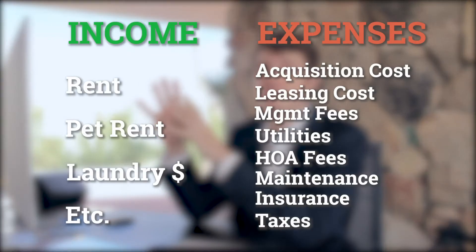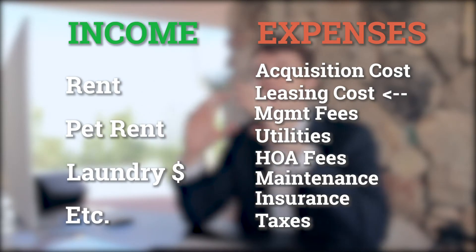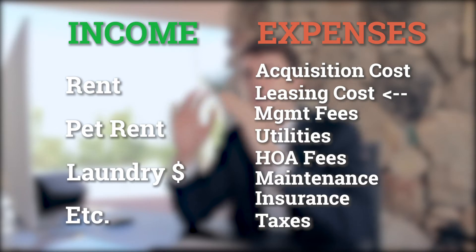Now let's go into expenses. You'll need to add your leasing fees and costs as you actually onboard the property. If doing it yourself, just add the online marketing costs and whatever you pay for signage. If you're getting a professional management group, simply ask for the costs involved and write those in. Same goes for the management fees.